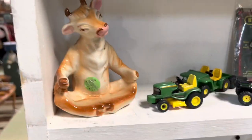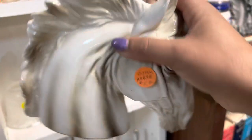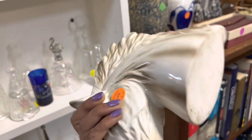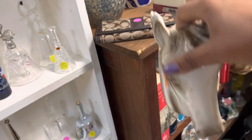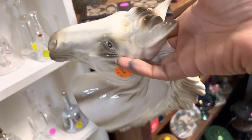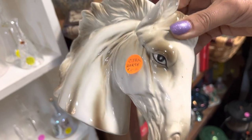I initially walked over here to check out this meditating cow situation, but then I noticed this horse planter. People really like these. I mean, I've never been a horse person, honestly. It takes a lot for me to get excited about one. It's only $5, but I think because of the nick in the ear, I'm going to let it go. Even though it's a really tiny nick.